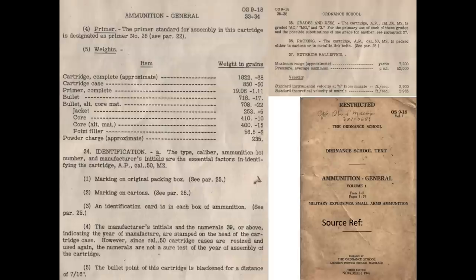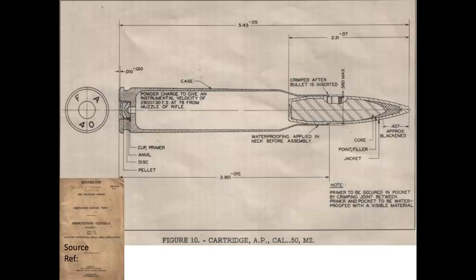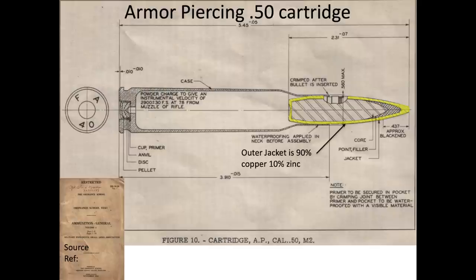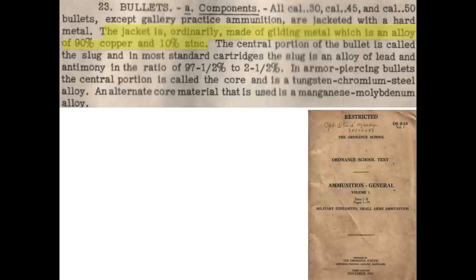This image lists parameters and characteristics of the .50 caliber armor-piercing bullet from a World War II ammunition booklet. The cutaway components of the armor-piercing cartridge are also identified. The bullet's tungsten chromium steel core, shaded in one section, provides excellent penetrating power. The bullet's gilding jacket is fabricated from an alloy of 90% copper and 10% zinc.